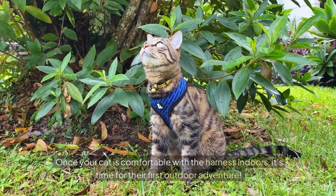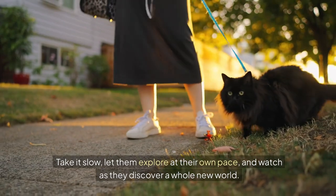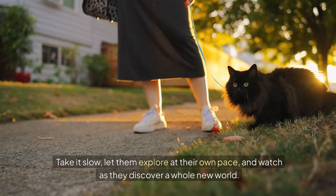Make sure you can fit two fingers between the harness and their fur so it's not too tight. Once your cat is comfortable with the harness indoors, it's time for their first outdoor adventure. Take it slow and let them explore at their own pace and watch as they discover a whole new world.